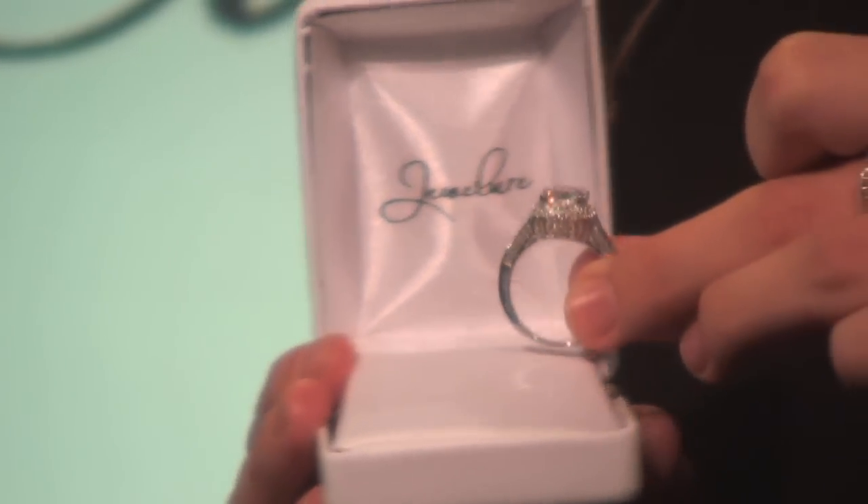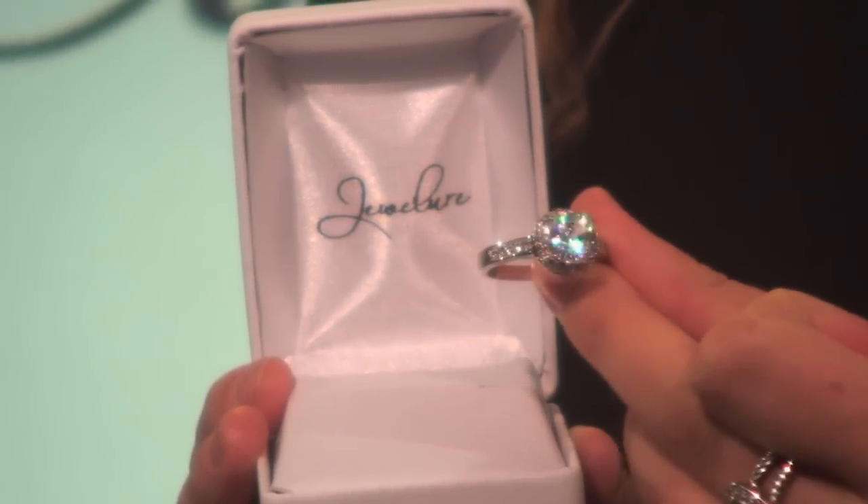Four polished prongs boast a flawless 2.65 carat cushion-cut simulated diamond. This masterpiece is worthy of royalty.